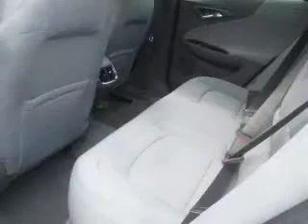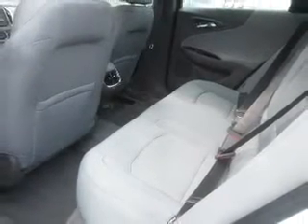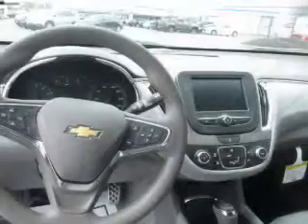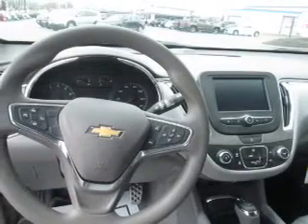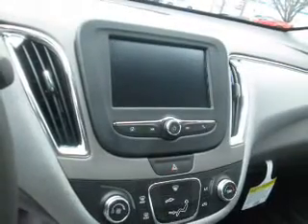Inside you'll find Bluetooth connectivity, Sirius XM satellite radio, an auxiliary input, steering wheel controls, a backup camera, curtain head airbags, front airbags, side airbags, side impact door beams, child safety locks — great quality at a great price.